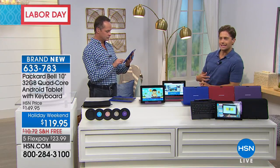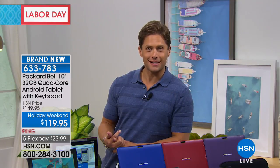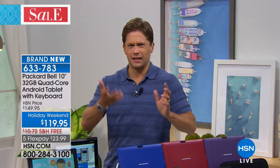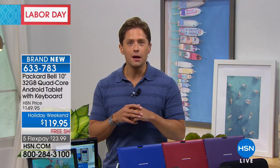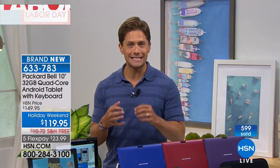We do expect this tablet offer to be an early sellout for Labor Day weekend. Right now you can get purple, red, blue, and black, though that will change as the weekend goes on. There's always a 30-day money-back guarantee here at HSN. This is a brand that's been around for almost a century and what's inside is current new technology. You are getting the future of mobile computing — both the fun of a tablet and the productivity of a laptop computer, and it's one of the most exciting, great, and affordable multifunctional portable electronics you can get at any major retailer today.